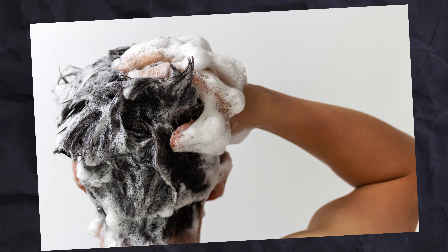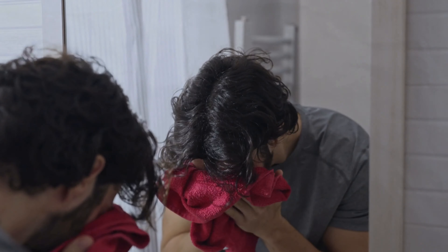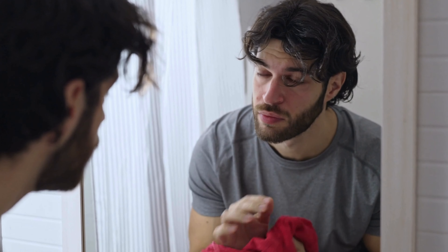Spend a few minutes massaging the oil into your scalp and hair, which can also be a relaxing way to start your day. This routine not only protects your hair but also enhances its natural shine and softness.